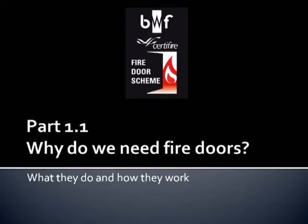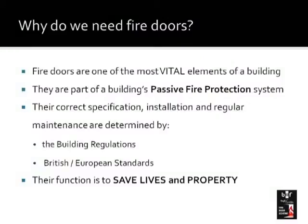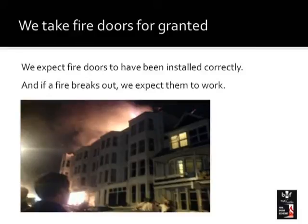So let's move on to part one and look at this first section. Why do we need fire doors? Fire doors are part of a building's passive fire protection system. They're a vital component in a building and it's important that their correct specification, installation, and maintenance are carried out correctly. They are determined by building regulations and European and British standards, and we should view them as a life-saving product. Their function is to save lives and to save property.